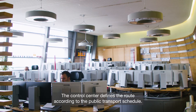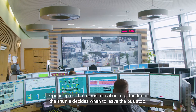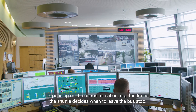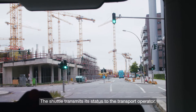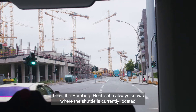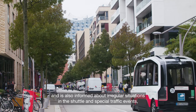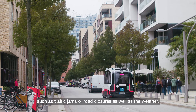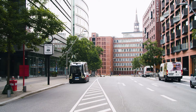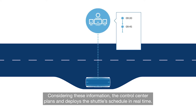The control center defines the route according to the public transport schedule. Depending on the current situation, for example the traffic, the shuttle decides when to leave the bus stop. The shuttle transmits its status to the transport operator, thus the Hamburg Hochbahn always knows where the shuttle is currently located, and is also informed about irregular situations in the shuttle and special traffic events, such as traffic jams or road closures, as well as the weather. Considering this information, the control center plans and deploys the shuttle's schedule in real-time.